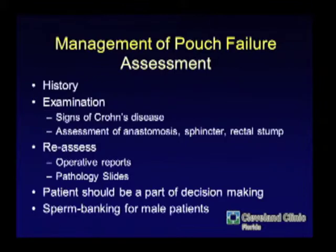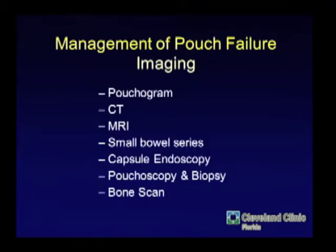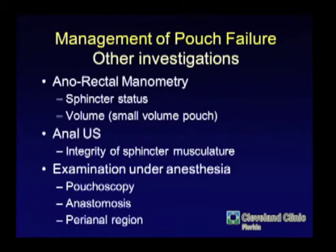Sperm banking for male patients before you do a re-op pouch is very important — same as for recurrent rectal cancer. If you're going to be digging something fibrotic out from under the seminal vesicles and prostate in a male, they want to bank sperm if they intend to have children. How do you look at the pouch? You look inside — in the office if you can. If there's a stricture or they're tender, you do intraoperative pouchoscopy. You image every way you can, including MRI or occasionally a bone scan if you're worried about osteomyelitis from a chronic presacral leak or abscess.